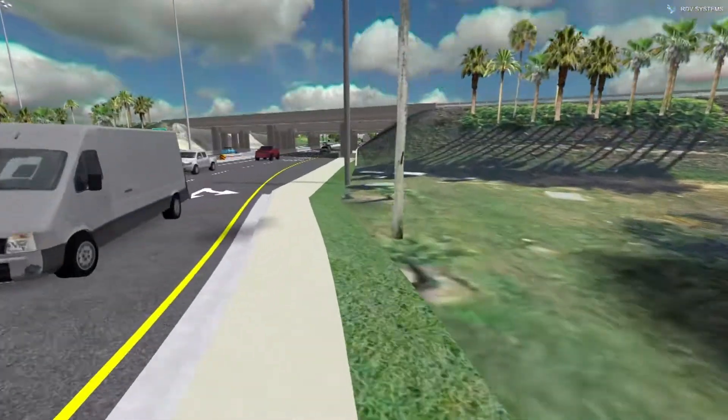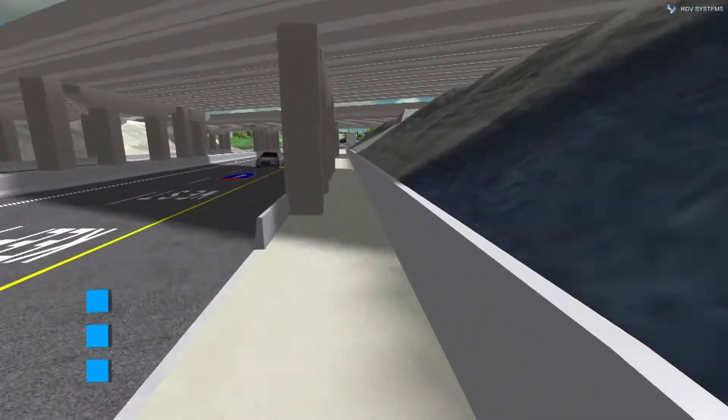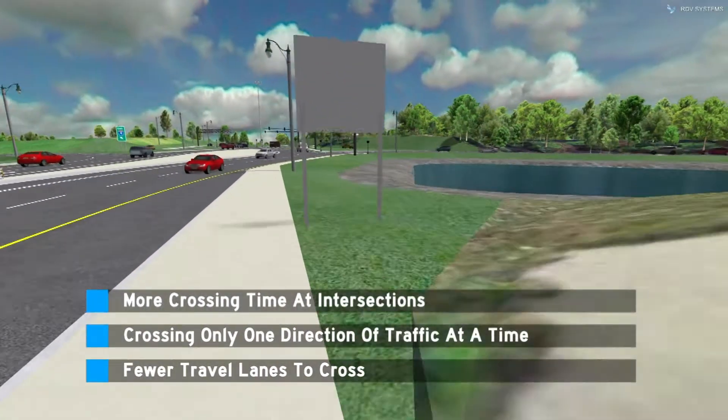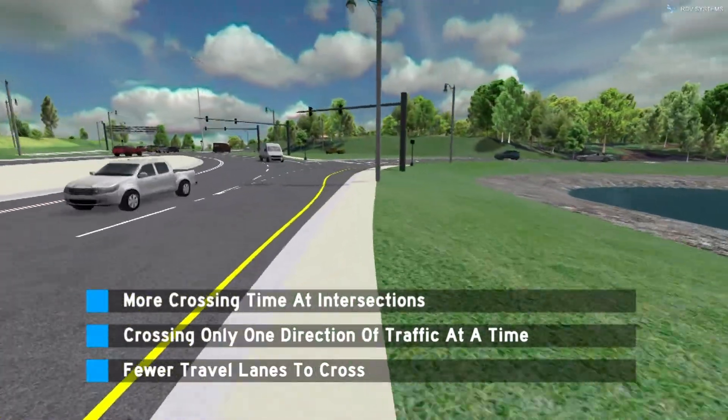No matter which pedestrian option is selected for a DDI design project, DDIs provide real safety benefits for pedestrians. Some of the benefits include more crossing time at intersections, crossing only one direction of traffic at a time, and fewer travel lanes for pedestrians to cross.